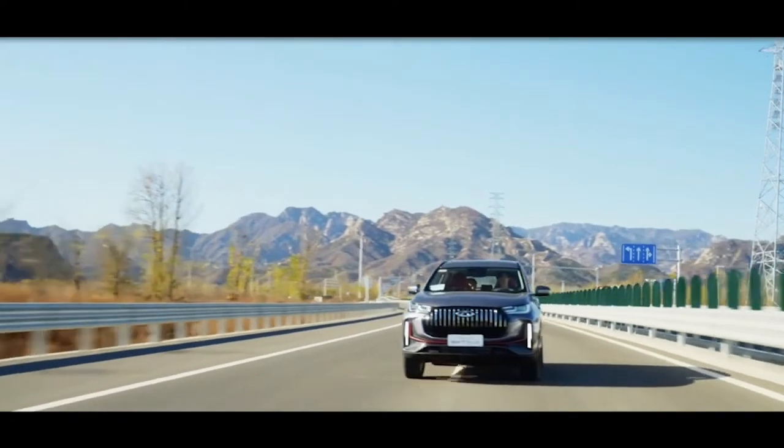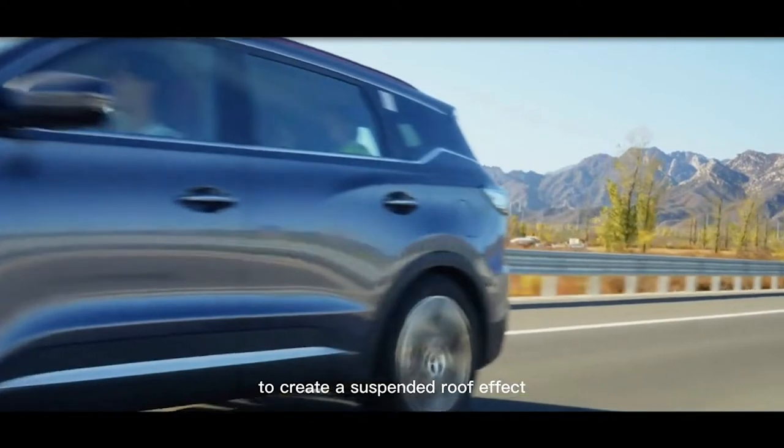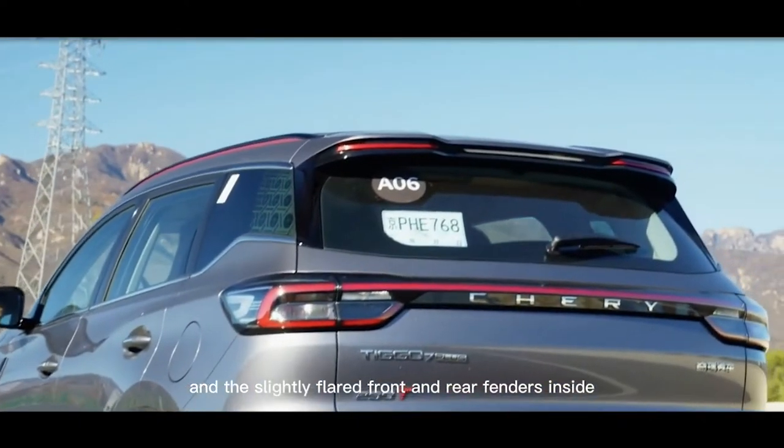Notable design elements include the 19-inch 5-spoke wheels, the blackened D-pillar to create a suspended roof effect, and the slightly flared front and rear fenders.